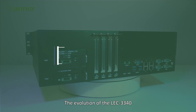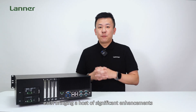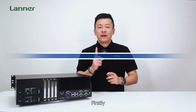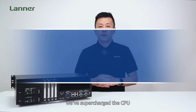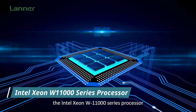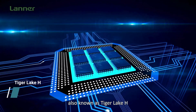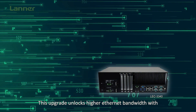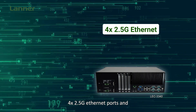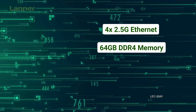The evolution of the LEC-3340 is marked by the introduction of three brand new SKUs, each bringing a host of significant enhancements over its predecessors. Firstly, with a supercharged CPU, the LEC-3340 now harnesses the power of the Intel Xeon W11000 series processor, also known as the Tiger Lake H. This upgrade unlocks the highest Ethernet bandwidth with four 2.5GbE Ethernet ports and the ability to support up to 64GB of DDR4 memory.